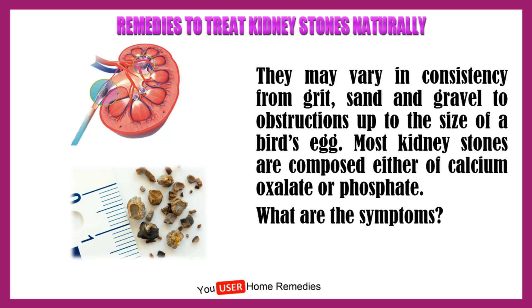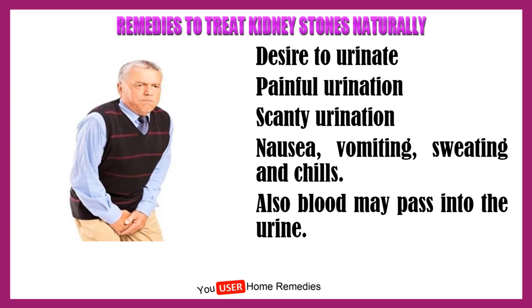What are the symptoms? Desire to urinate, painful urination, scanty urination, nausea, vomiting, sweating and chills. Also, blood may pass into the urine.